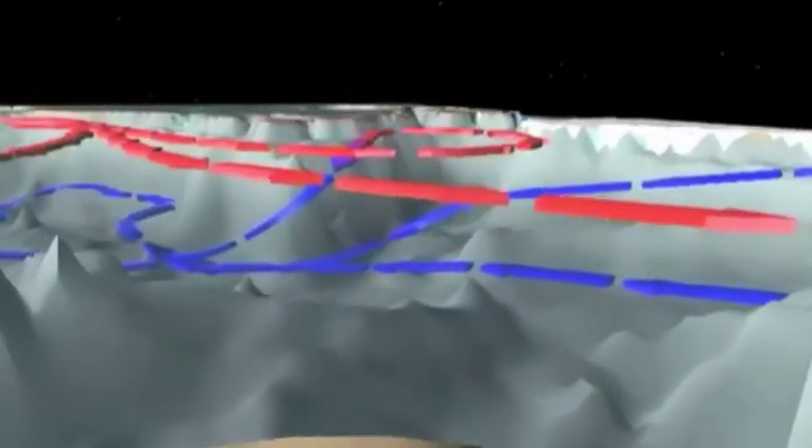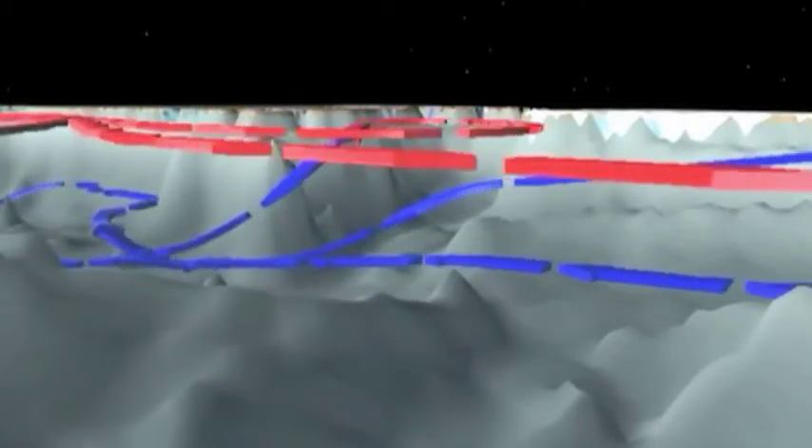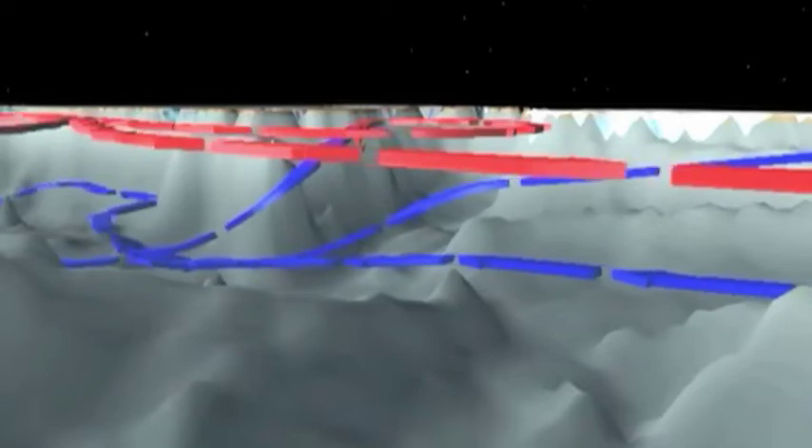People had for a long time thought that the deep ocean was static. It wasn't until the 1950s that they were actually able to put floats into the deep ocean and see that there really were these currents and that they were pretty significant.